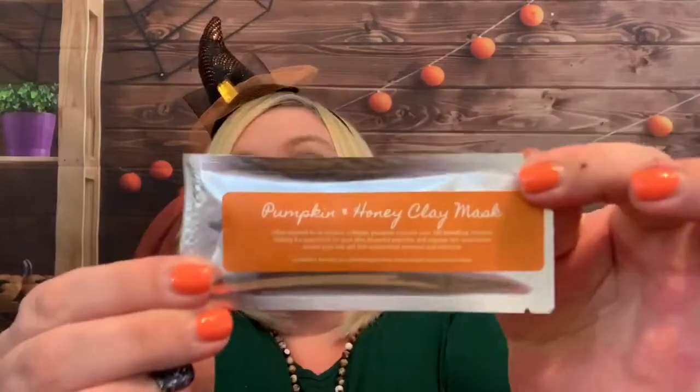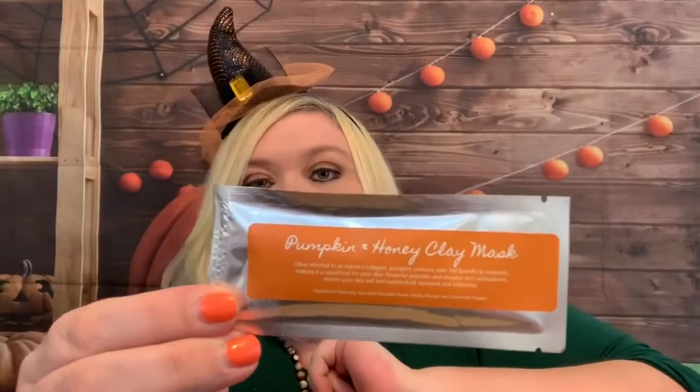Like I said, there are some caramels sprinkled in here — we have the Werther's. One's a green label, one's red, so I'm wondering if these are like a caramel apple flavor. And then we have some regular caramels. And then we have a pumpkin and honey clay mask — you would just add some water and apply that to your face.